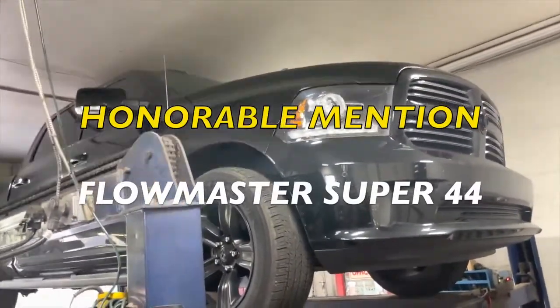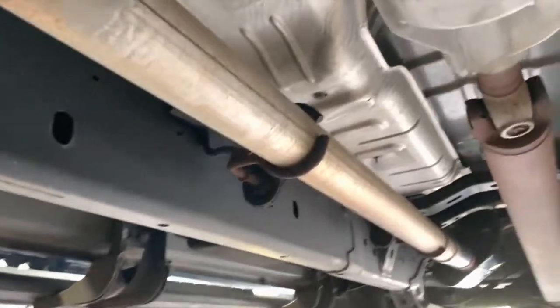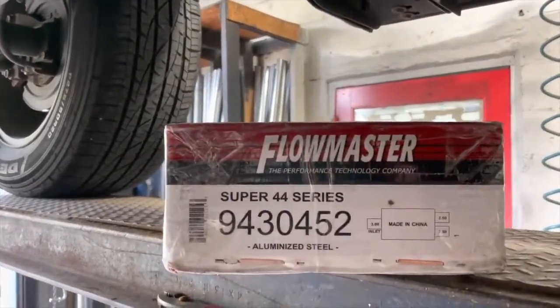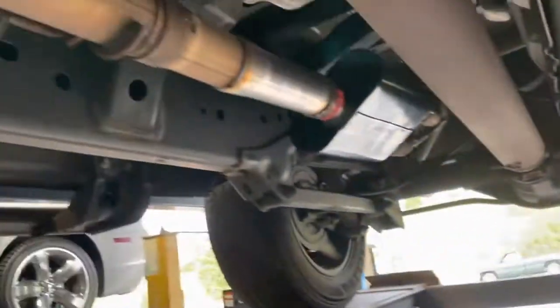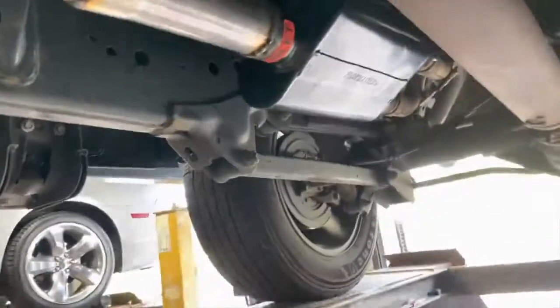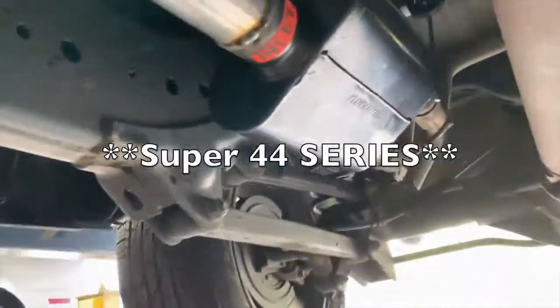2016 Ram 1500 5.7 Liter Hemi — what we got done: factory converters there and there, then it Y's into a single three-inch pipe all the way back. The customer brought us a Flowmaster Super 44, 4-Series, part number 9430452. We'll have a link in the description. You have to take it to a professional shop to install it because it's got a sleeve you have to add to replace that behemoth stock muffler.